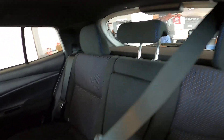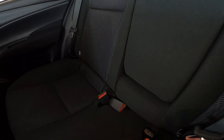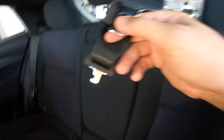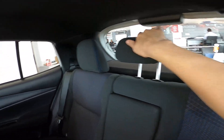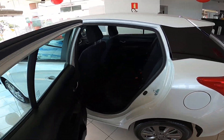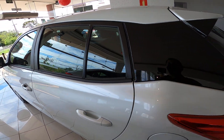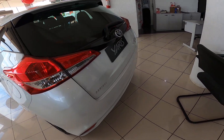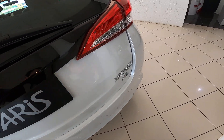The center seatbelt comes from up here at the top.